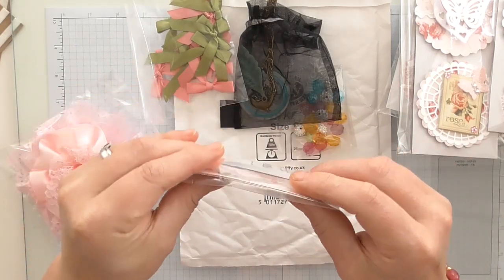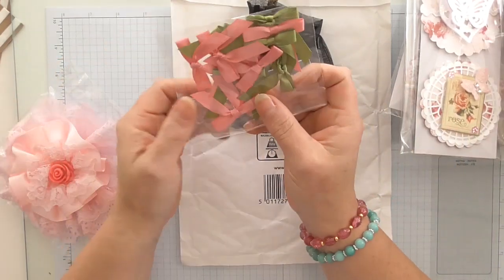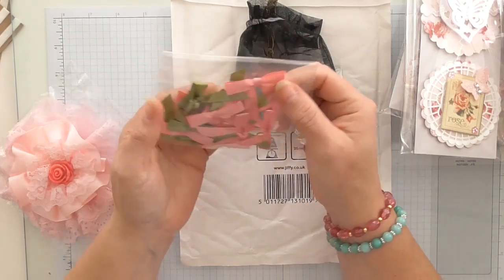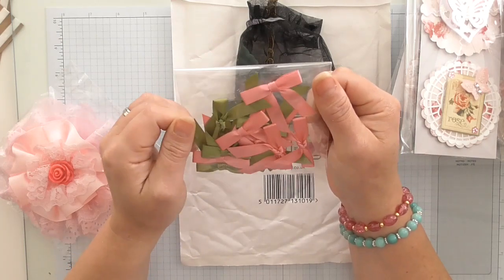I have got an amazing project that she's made to show you in a minute, but I'm going to make you wait. Then she's sent me these little bows — whether she's tied them herself I don't know, but they're amazing, I love them.